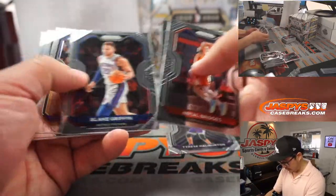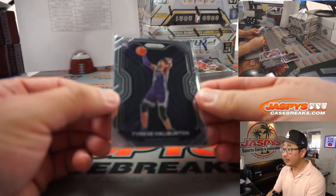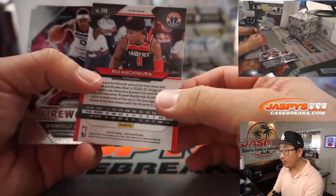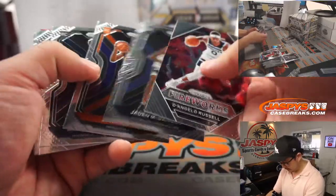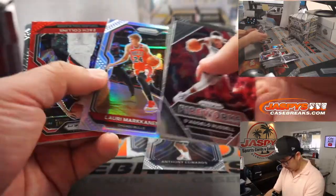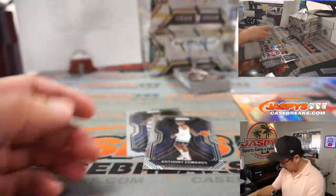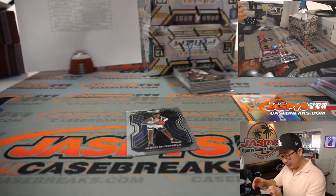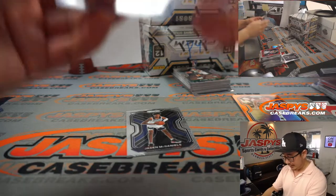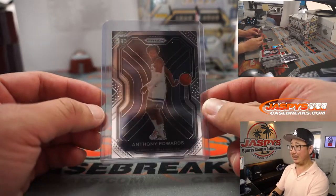There's Tyrese Halliburton — nice one for the Kings, that'll go to Marty. Marty won that in a team random we had. Second year orange Hachimura is number two out of 49. I think Jayden McDaniels goes right here and our first Anthony Edwards — nice. Laurie Markkanen in silver. Zach Collins redwave — redwaves are not numbered.